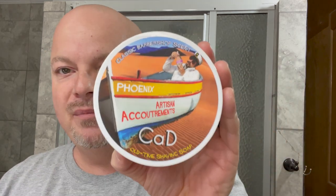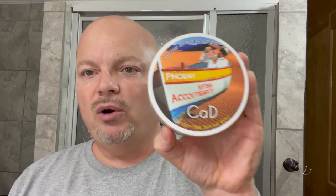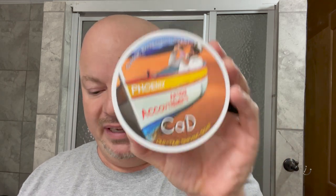Coming in at number three, one of the classics from PAA is Cad. This is a barbershop scent that smells similar to Barbersaw, the shaving cream. Beautiful, beautiful scent. One of the best barbershop scents in my opinion, or at least one that I like the most: Cad by PAA.